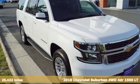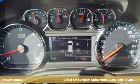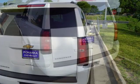Here's a 2018 Chevrolet Suburban. The Chevrolet Suburban is the American original with no equal. The spacious interior offers a place for everything and everybody, any way you fold it.